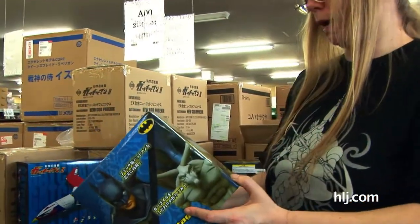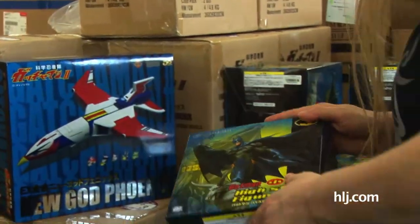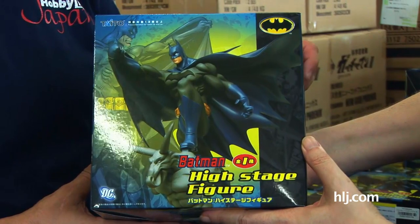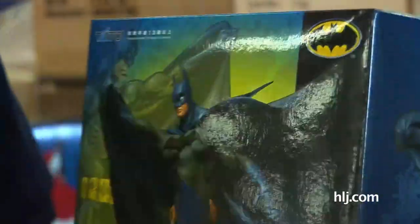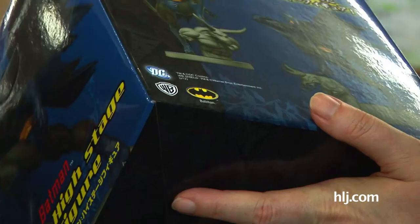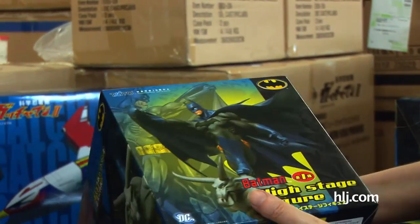How about Batman? Batman! Here's Batman, the high-stage figure from Taito — which means this is another game prize item. Man, this is the game prize special for a fact. Look at the detail on that. Batman is just ready to leap off and go beat up on some bad guy or other. He's standing on a gargoyle sort of figure. That's really cool. Game prize item from Taito — you're our hero, Batman.